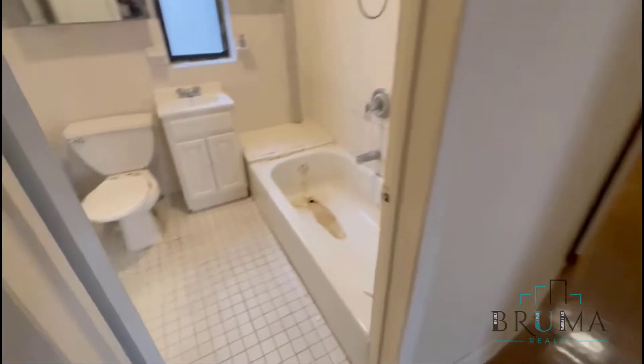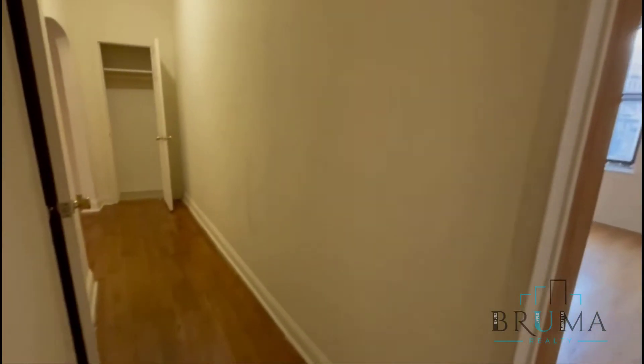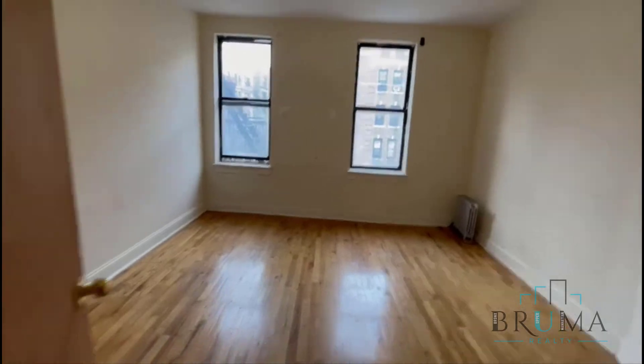And this is your bathroom. It's still going through some repairs, sorry for the mess.